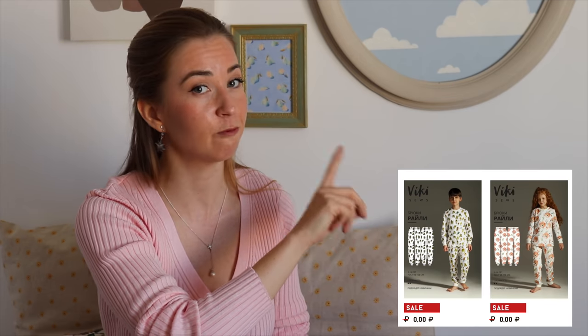The second free pattern from Vicky Sauce is a sweatshirt called Mickey — a very boxy and oversized sweatshirt, very trendy. I made it myself and really like the fit, but I sized down because it is truly oversized. When choosing fabric, pick something thicker that holds shape — it will look nicer. By the way, if you have children and want to make them cute pajamas, they also have a free pajama set for children.